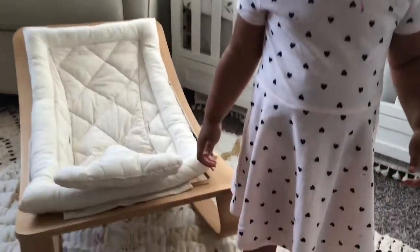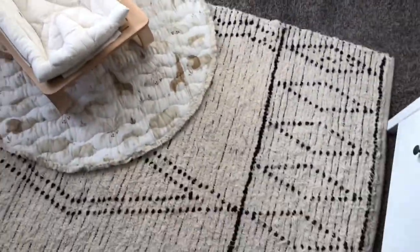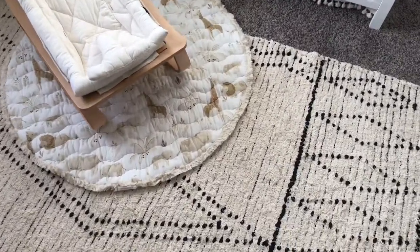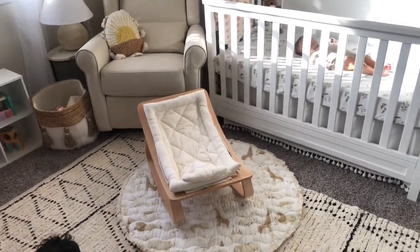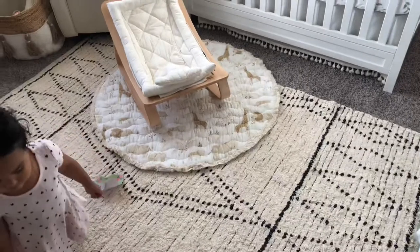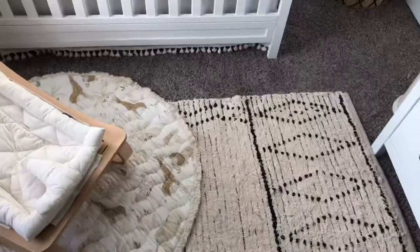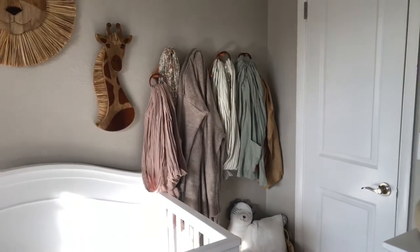This rug here is also from Crane Baby USA and it fills up the whole room perfectly. The carpet in here is gray and I don't really like that, so I needed something to brighten up the room. I like the airy feel, so I went with a light rug which did the job perfectly.